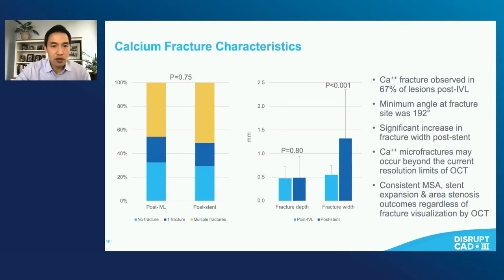Calcium fracture can be observed on OCT in about two-thirds of lesions post-IVL. There's at least one fracture in some patients, multiple fractures in the majority, and in some patients no observable fracture by OCT. What was really interesting is that whether or not there was observable fracture on OCT, there was consistent minimum stented area, stent expansion, and area stenosis outcomes regardless. This really suggests that visualization of fracture is not a necessary requirement for good results post-IVL.